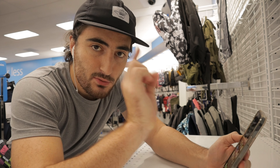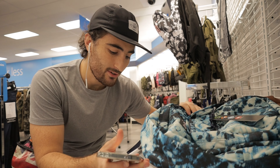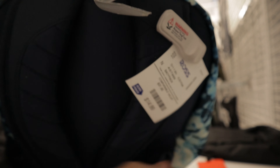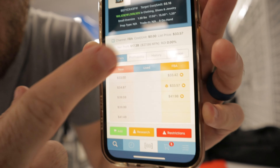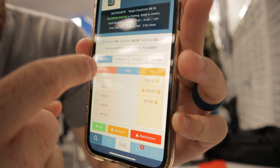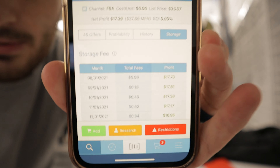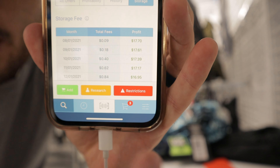It's 11:30 right now, which means they're going to be closing in half an hour. I'm going to see how many of these backpacks I can scan. This Jansport is $14.99 here. A lot of these Jansport bags go for pretty decent money — it's selling for around $3,357 rank on Amazon right now, you get back $17.39. The reason there are so many fees is because of the type of item — it's a small oversized item. The last one had $0.04 storage per month; this one is $0.09, then about a dollar. This one's a good bolo if you can sell on Nike — it's $40 here and selling for more than that on Amazon.